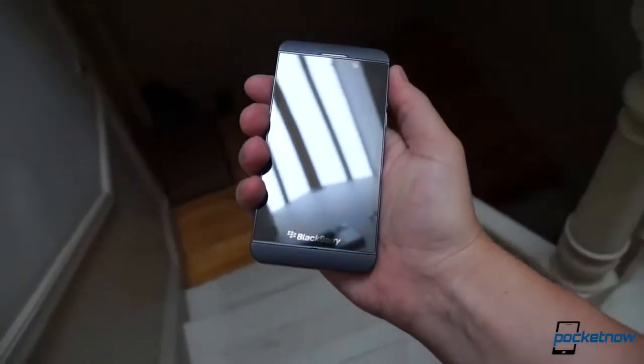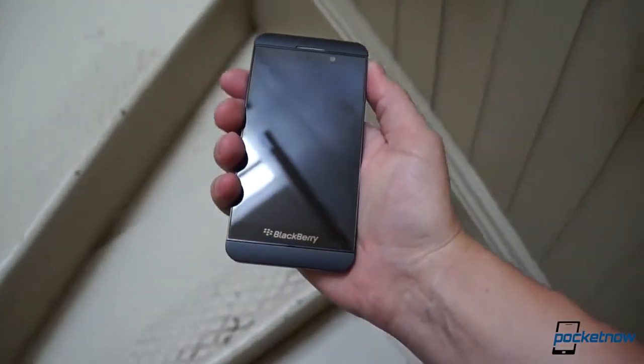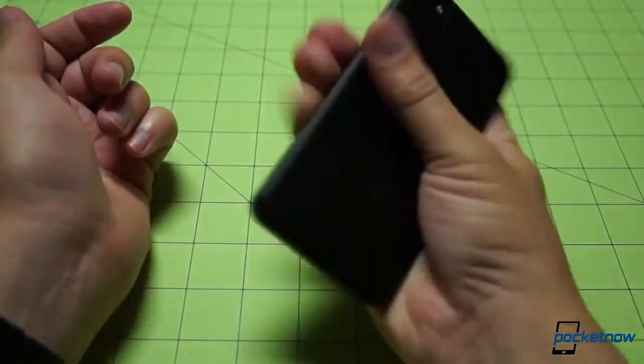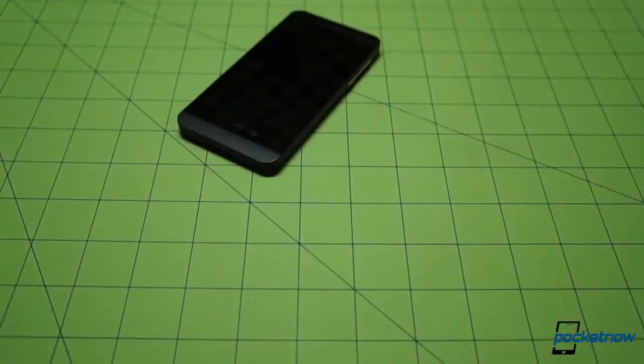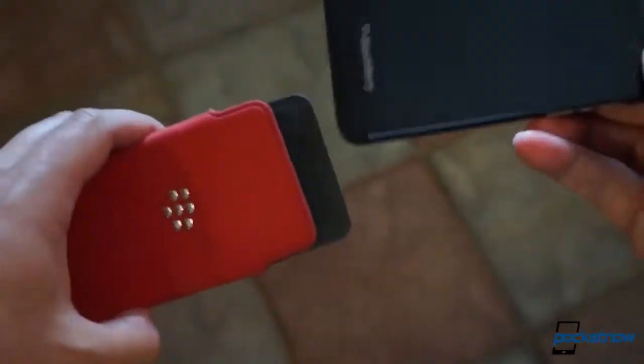Though the Z10's aesthetics aren't mind-blowing, its materials are durable and reassuring in the hand. The soft-touch back and powder-coated metal casing members work with the stainless steel frame to make the phone feel more substantial than its 136 grams would suggest, and it holds up to drops and scuffs pretty well. Because of this, you don't really mind dropping it or tossing it carelessly around — something that really can't be said for Samsung's Hyperglaze or HTC and Apple's aluminum.